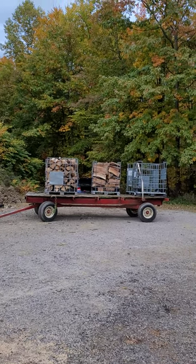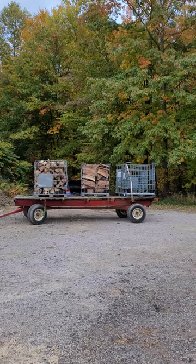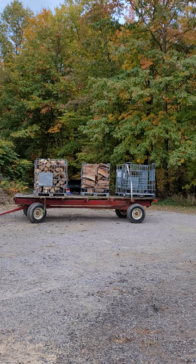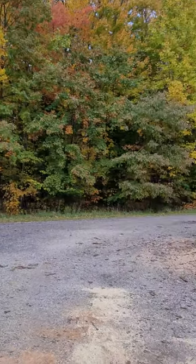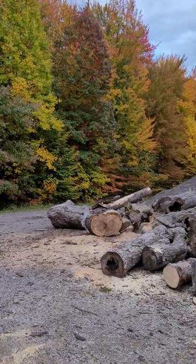We had a pretty successful day today — got four full totes. There's one on the forks right now. We use the front-mounted splitter.